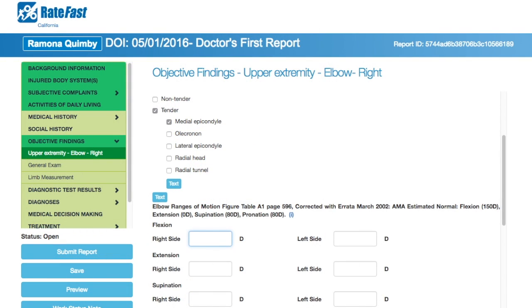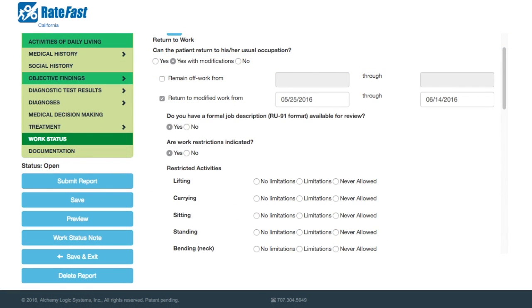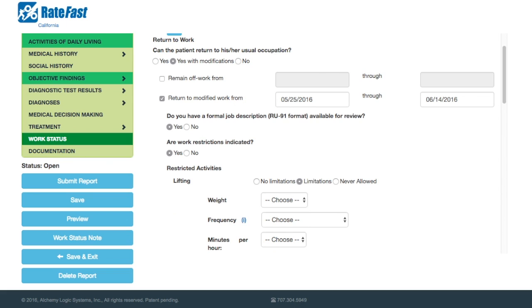Record your findings from the physical examination of the injury. RateFast will encourage you to take important measurements so that the rate of the patient's recovery is clearly documented as time goes on.